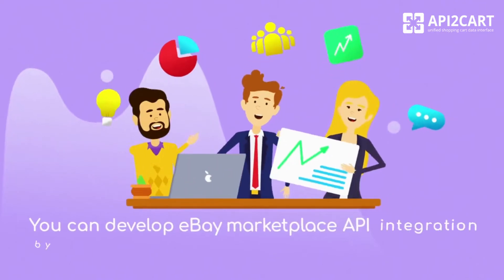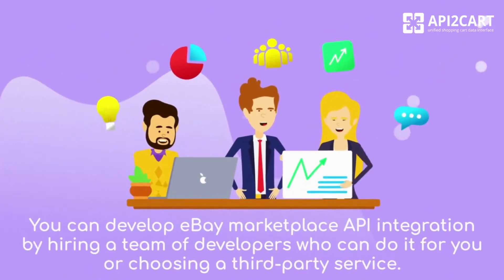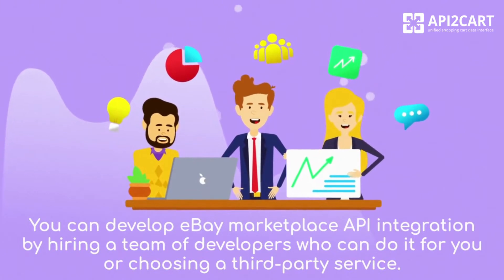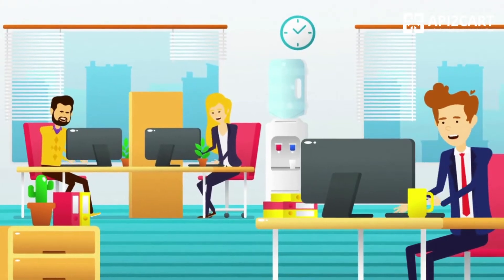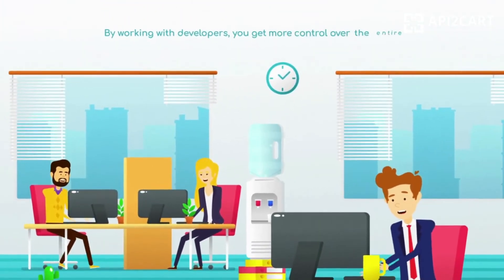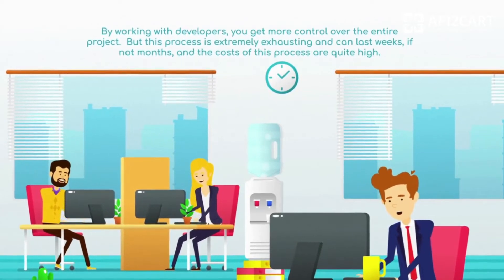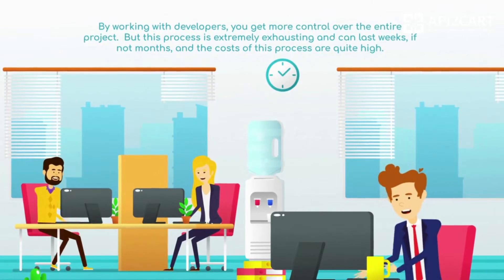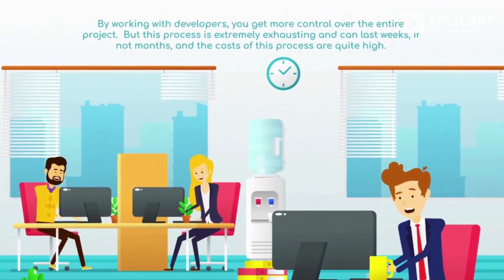You can develop eBay Marketplace API integration by hiring a team of developers who can do it for you, or by choosing a third-party service. By working with developers, you get more control over the entire project. But this process is extremely exhausting and can last weeks, if not months, and the costs are quite high.